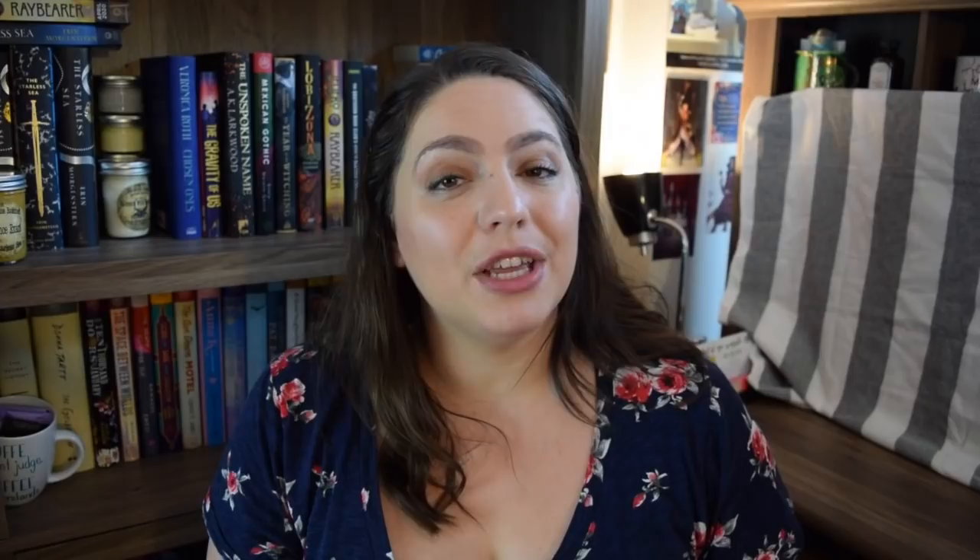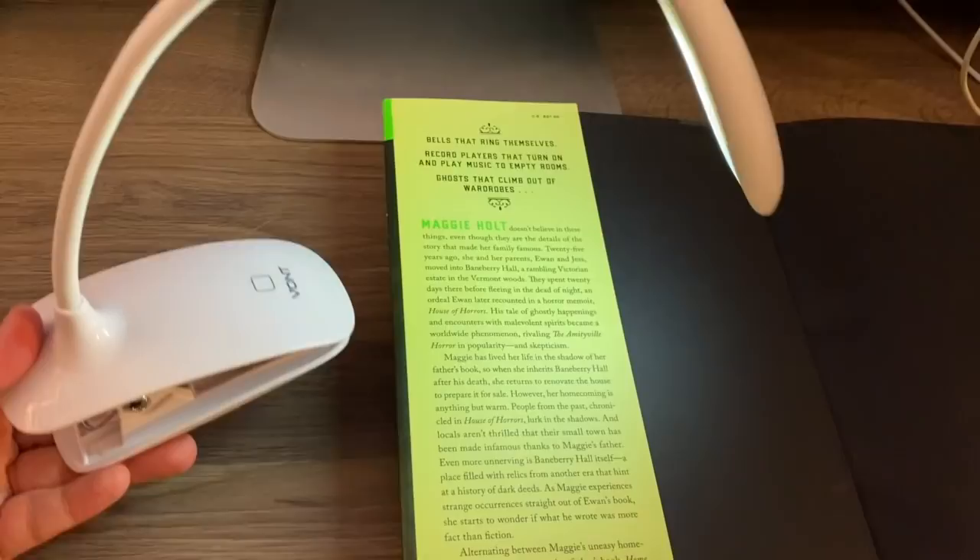If you're interested in getting your very own LED clip-on reading light, which easily clips to whatever book you happen to be reading, you can use the link down below and the code BEAUTY10BB to get 10% off your purchase. Now you can read all the way through to that final twist ending. Thank you so much to Vaunt Innovations for sponsoring this video. It is energy efficient, made in the United States, has a lifetime warranty, and is super useful if you're an avid reader, especially when you're reading something that's keeping you up late at night.